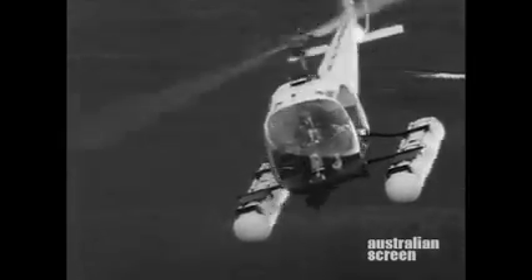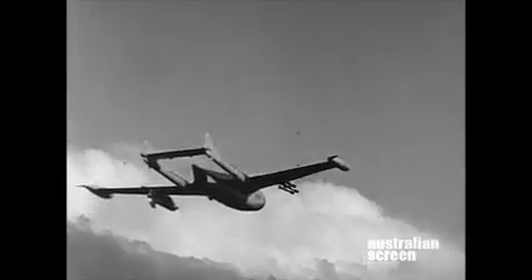Static drops by helicopter. In-flight drops from a jet aircraft.